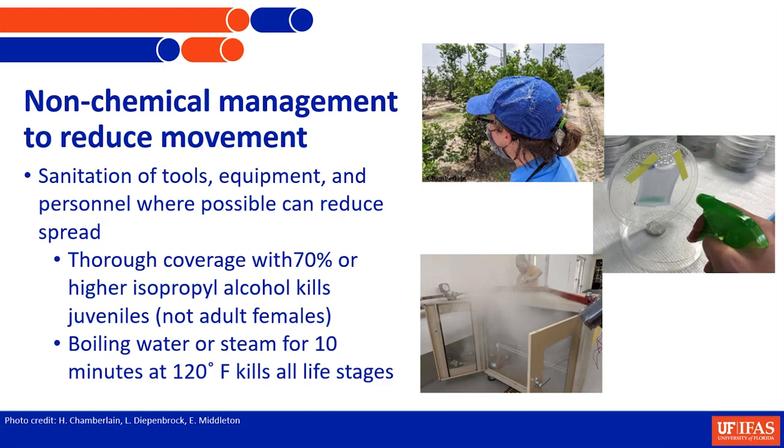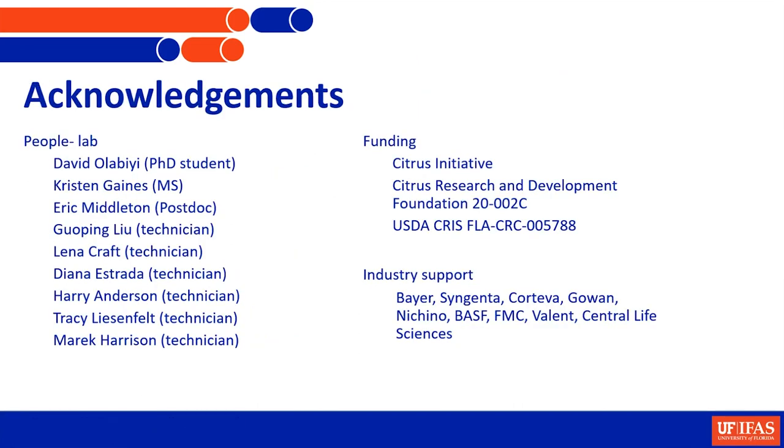I know I'm a little over. Lots of people to say thank you to and the funding sources. I will be around all day, so feel free to ask questions later. It's a pretty distinct last name — you can find me.